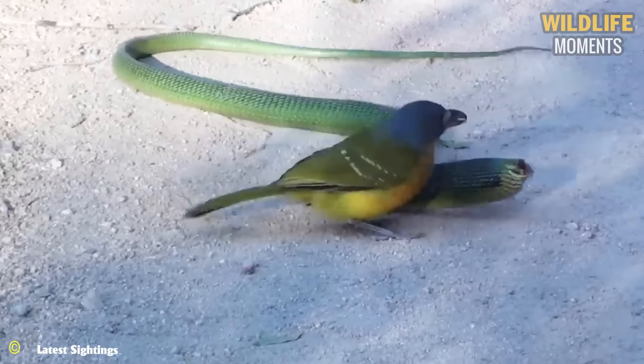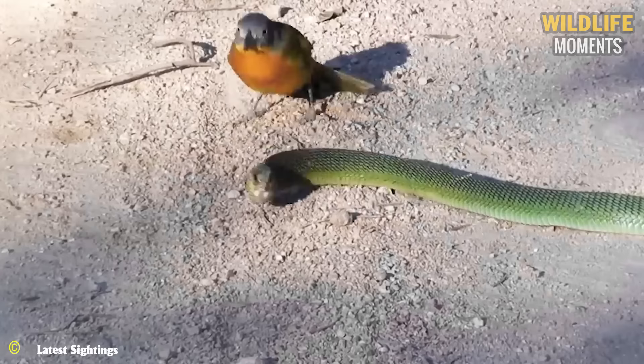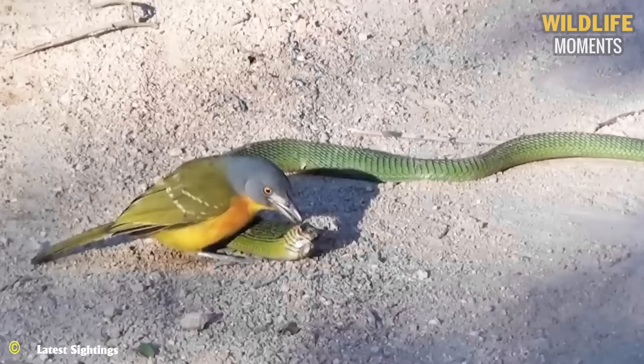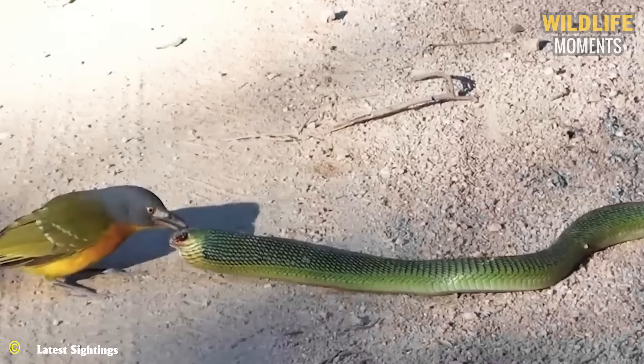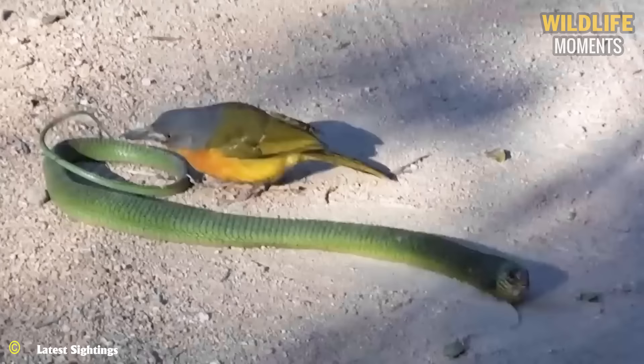There are around 30 bird species worldwide that hunt snakes. This beautiful-looking bird is one of them. The bird's beak targets the snake's head but always avoids the venomous fangs of the prey, until the snake's nervous system is disrupted. The bird excellently subdues the dangerously venomous snake.